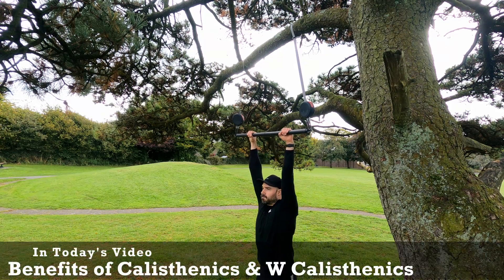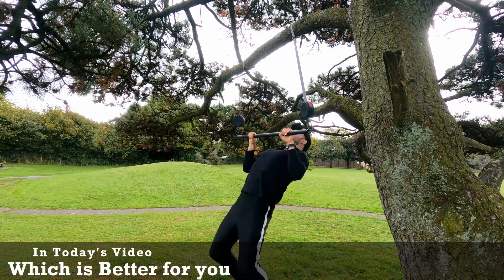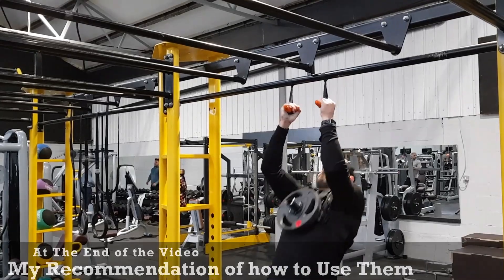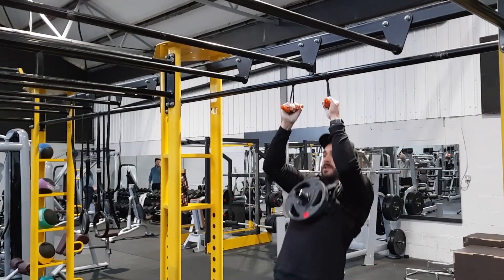In today's video I'm going to talk about calisthenics and weighted calisthenics. You can find out the benefits of each and then decide which is going to be best for you. If you stick to the end of the video I will give my recommendations on how to use both of these modalities of calisthenics. So let's first look at the benefits of calisthenics.